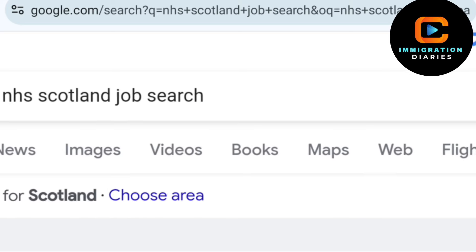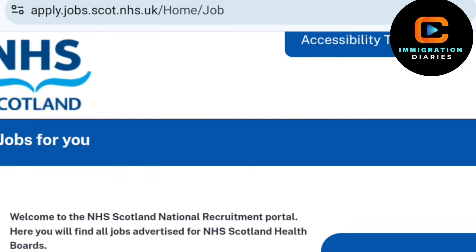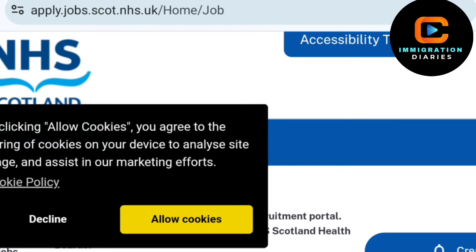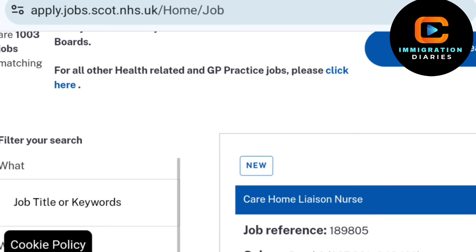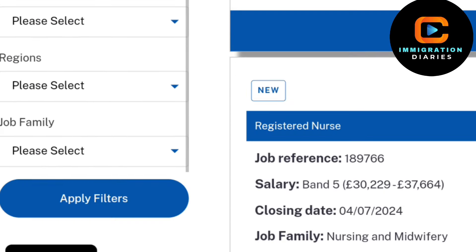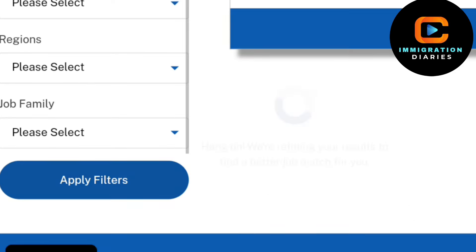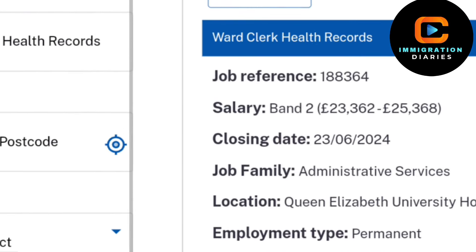For example, if you are interested in NHS Scotland, all you need to do is type NHS Scotland in Google Chrome. Once you are on the NHS Scotland page, follow the same principle as before — go through each job vacancy and select the one that suits you best. Make sure to fill in the job keyword and title and look for the Certificate of Sponsorship.